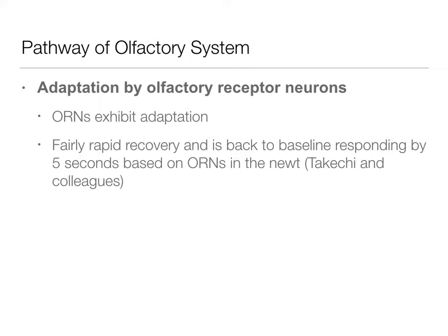We actually see that these olfactory receptor neurons themselves exhibit adaptation. They've done research with newts and have been able to see that recovery is fairly rapid — they can get back to baseline after about five seconds. So they can actually observe the adaptation we talked about in lecture one at the neural level as well, through studies with newts.